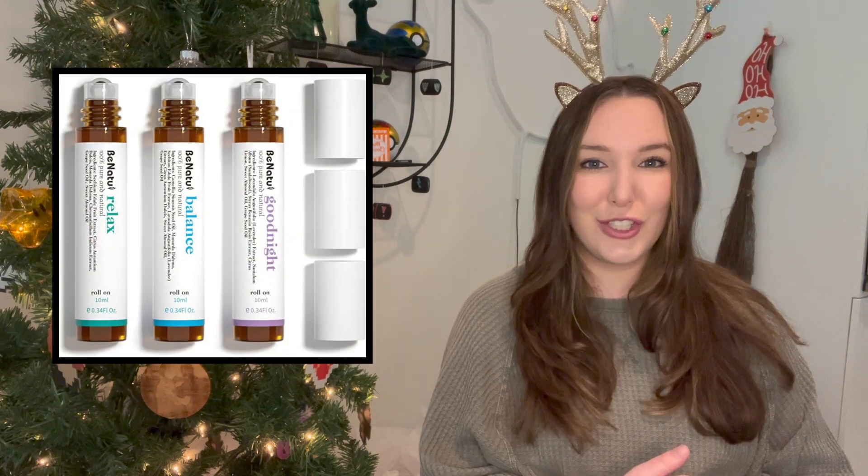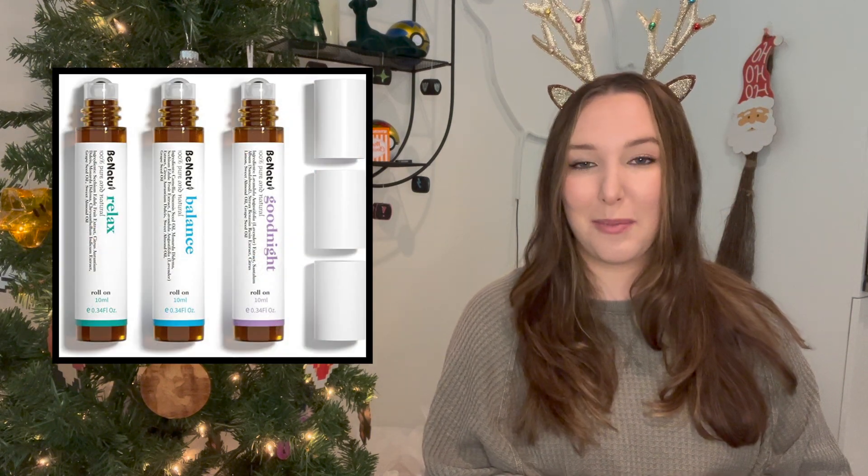Similarly, there are these essential oil roll-ons. I absolutely love these and I've given them as gifts. They are a great thing to have in your purse. They have a more relaxing one, an energizing one, and one that helps you with sleep. They are so nice — it's a lovely way to have a little extra something to make you feel good throughout the day. I really love them and like the size and packaging they come in.